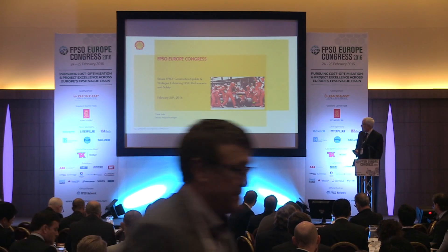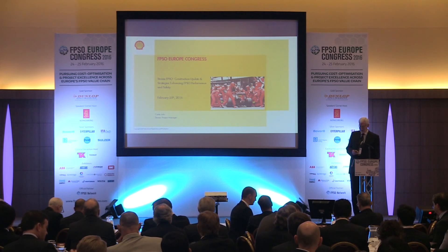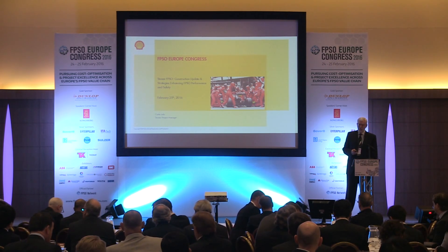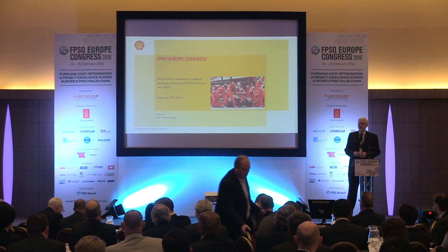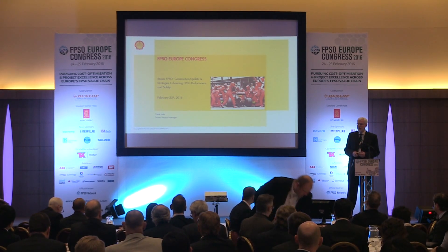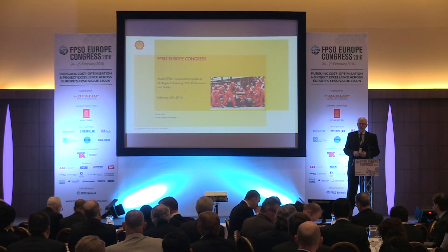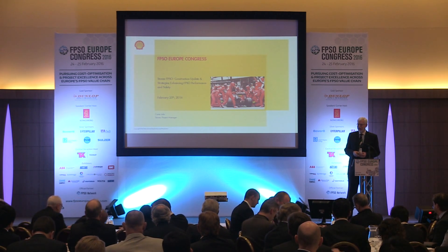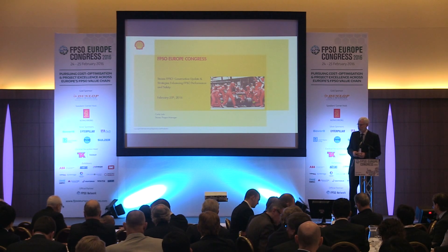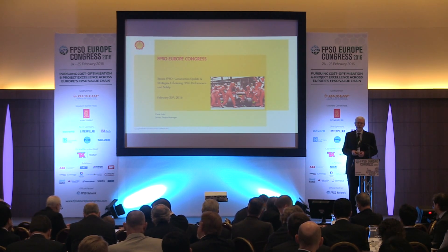I'm talking about STONES FPSO Construction Updates - Strategies Enhancing FPSO Performance and Safety. There are a couple of things that have been really important in building the team on STONES. I joined STONES as project manager in the middle of 2010. You're not given a good team, but you build a good team, and I really feel like I've built a great team on STONES. I like the way they've responded to challenges, and we've had numerous challenges.